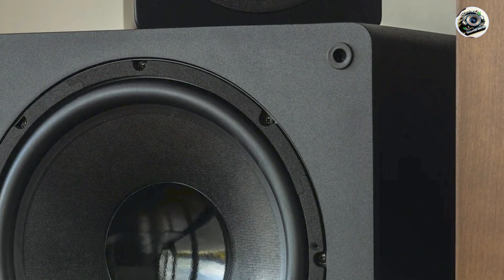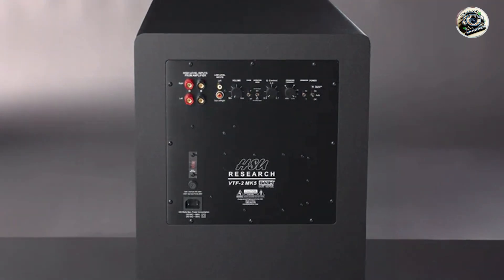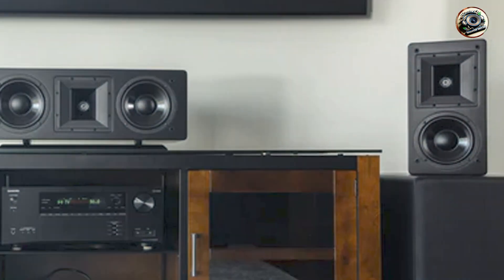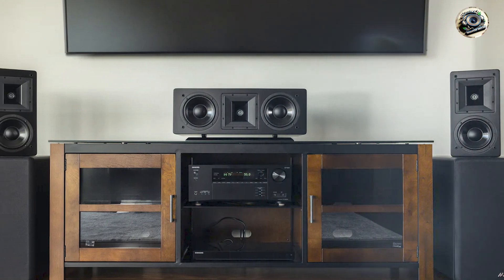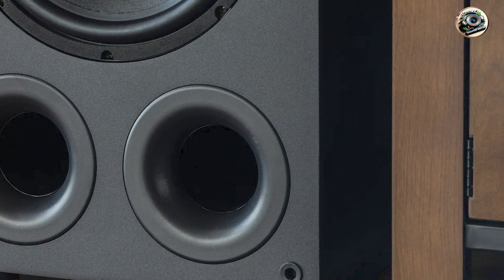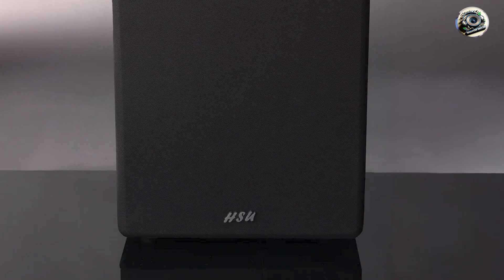Designed for discerning listeners, the HSU Research VTF-2 Mk.5 excels in delivering deep, articulate bass that enhances both music playback and movie soundtracks with immersive realism and impact. Its versatile tuning options and adjustable settings enable users to fine-tune bass output according to room acoustics and personal preferences, providing flexibility in achieving optimal audio performance. The subwoofer's high-powered amplifier and advanced driver design ensure authoritative bass response and dynamic range, making it suitable for large listening spaces. Whether used for critical listening or home theater immersion, the VTF-2 Mk.5 enhances audio content with detailed bass textures and powerful low-frequency impact.